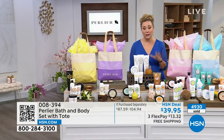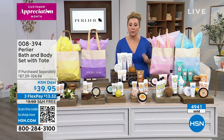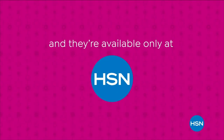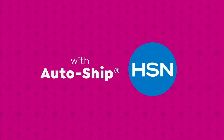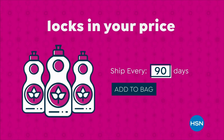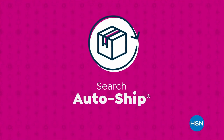Stay tuned — more free shipping celebrating the 27th anniversary of Perlier. We're making bigger, even better with our supersize values, available only at HSN. Keep your favorite products coming with AutoShip at HSN — receive your favorite items with automatic deliveries, easily customize your shipping preferences, and shipping is free after your first order. Plus AutoShip locks in your order price while enrolled. It's the smartest way to get more of a good thing. Search AutoShip on HSN.com.